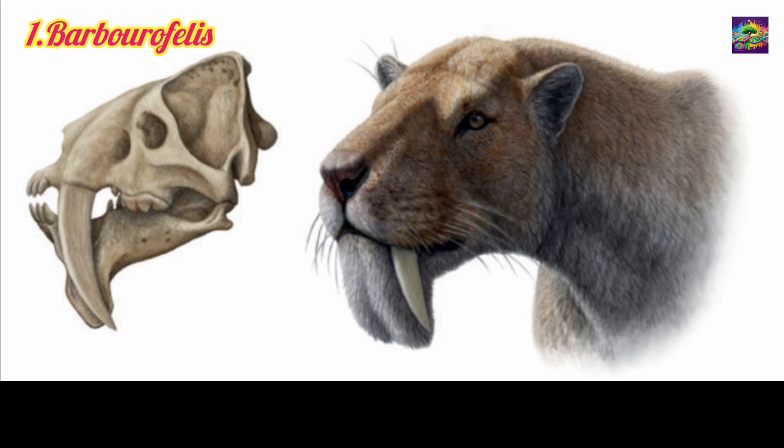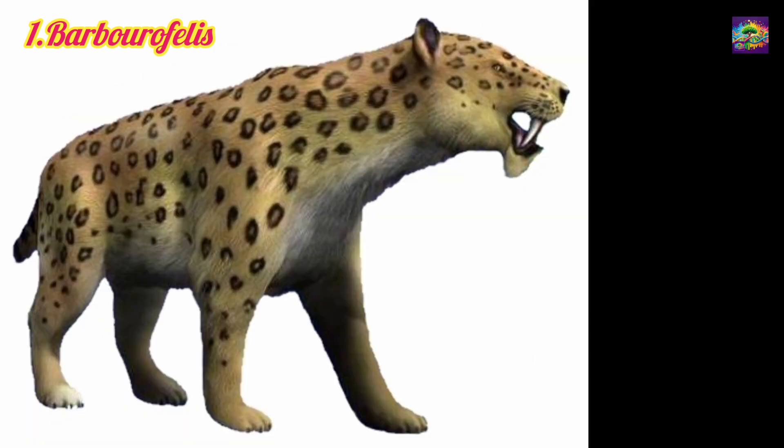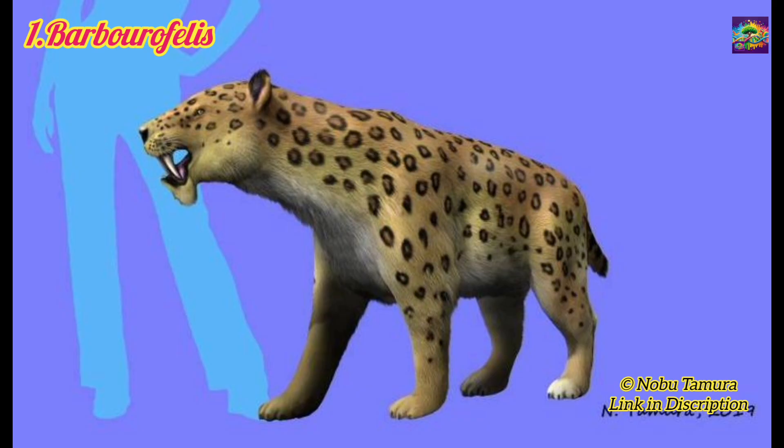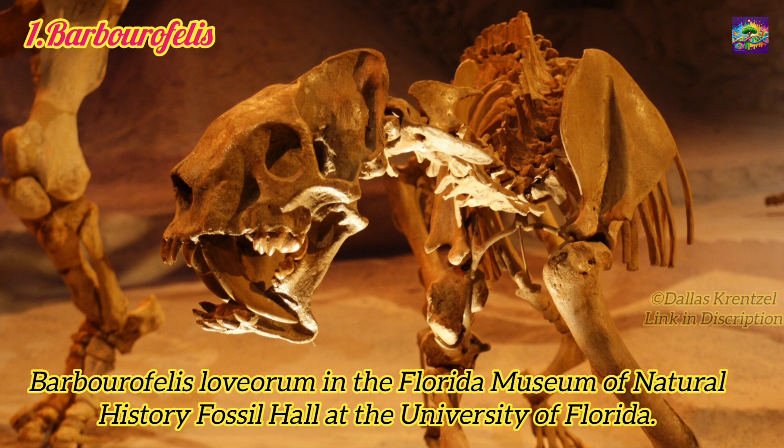1. Barbarophelis. Lived in the Miocene, approximately 13 to 5 million years ago. Relation: Not a direct ancestor but a parallel evolution. Barbarophelis belonged to the family Barbarophelidae, distantly related to the Felidae family to which Panthera Leo belongs. Significance: Represented an early evolutionary experiment in saber-toothed adaptations, showing how predators evolved to tackle large prey.